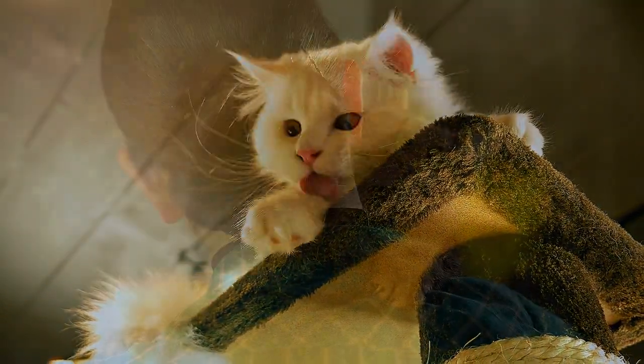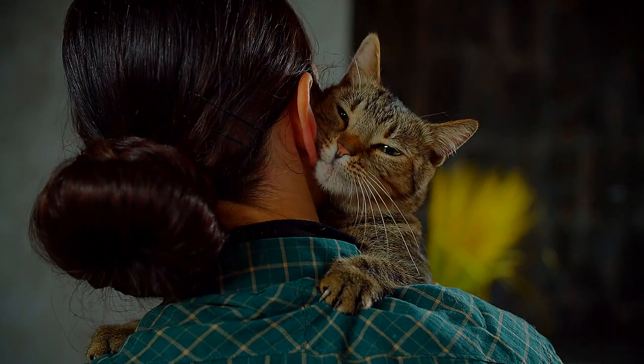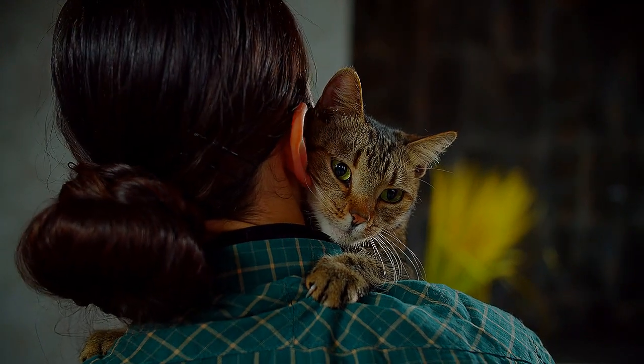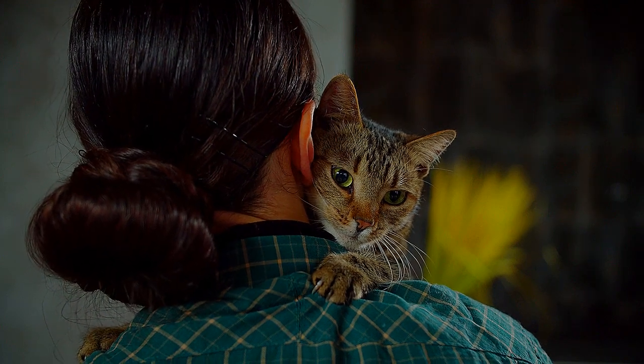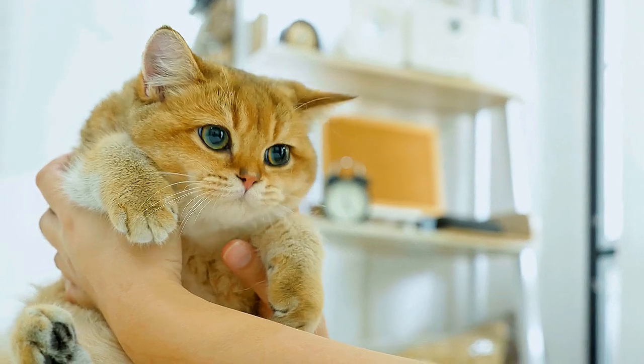In addition to calming and relaxing your cat, massage therapy can decrease scar tissue and fibrous tissue buildup, and may help locate tumors, lesions, and abnormalities present in your cat at an earlier stage when they can be addressed. There are many different types of massage therapy.